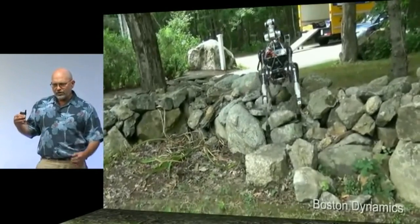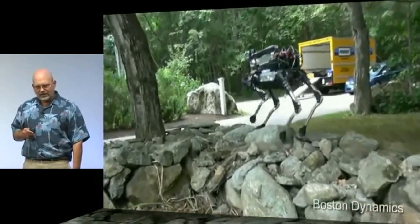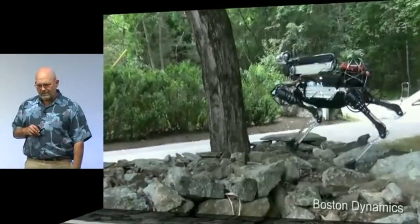The ability to do mobility, sensing, perception, and intelligence lets us work in a real world that is very complicated.